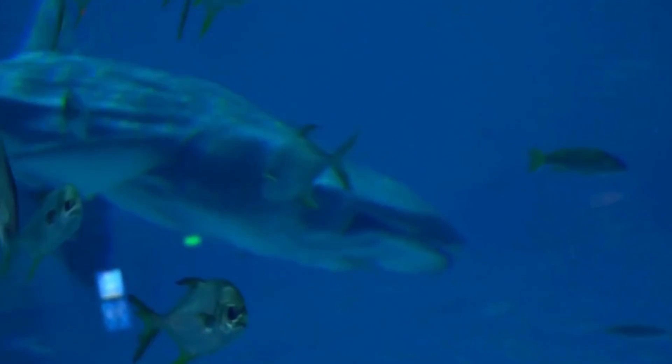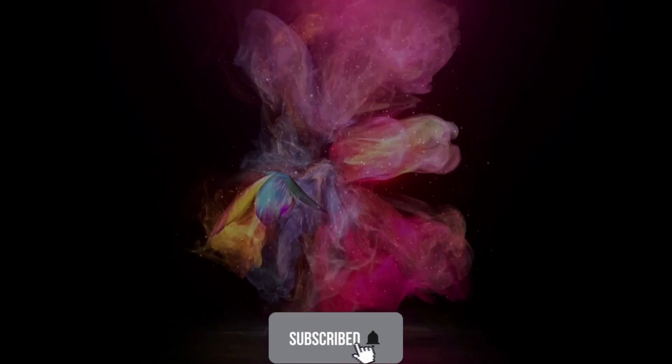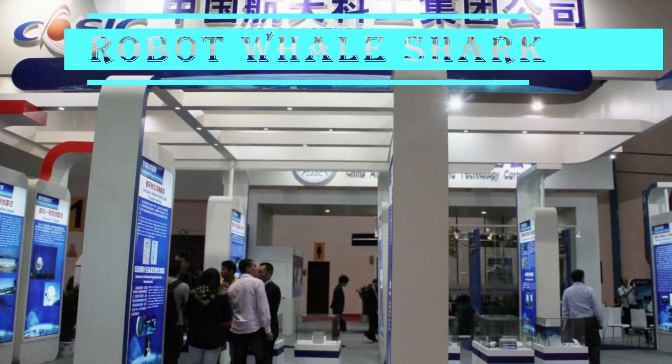In today's video, let's take a look at the 10 amazing underwater robot animals. Number 10: the Robot Whale Shark, developed and made by researchers at China Aerospace Science and Industry Corporation.